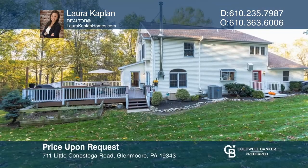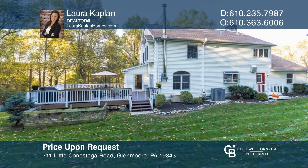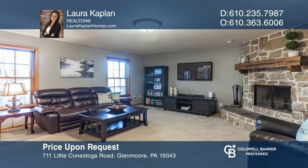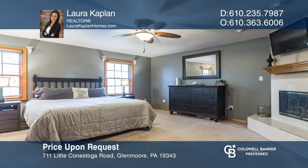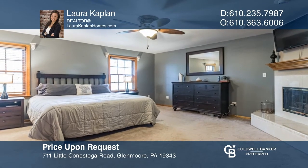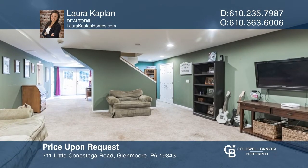This gorgeous home offers beautiful views of the Chester County countryside and Marsh Creek Lake. Enjoy a secluded setting with 2 porches and an expansive deck, just minutes from main roads and shopping. Features include an eating kitchen with a breakfast area, a fireplace master suite, and a full walkout basement. See how you can unwind in your new home by calling Laura Kaplan today.